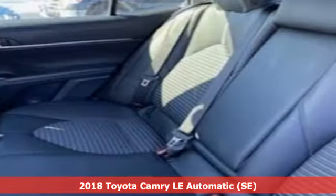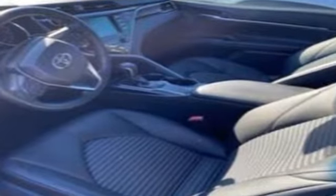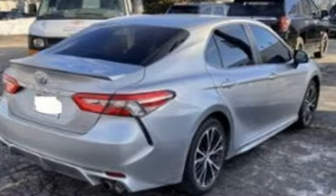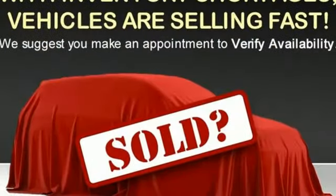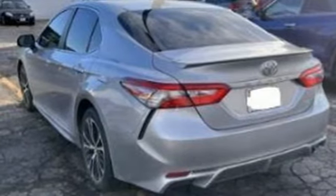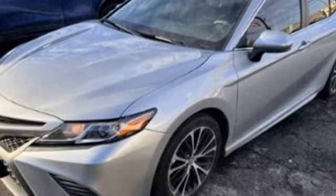It comes with all the amenities you need: Bluetooth wireless audio streaming, Entune, manual tilting steering column, manual telescoping steering column, inline four-cylinder engine, aluminum wheels, gas pressurized shocks, and LED low and high beam headlights. You need to drive it to believe it. See it for yourself today.